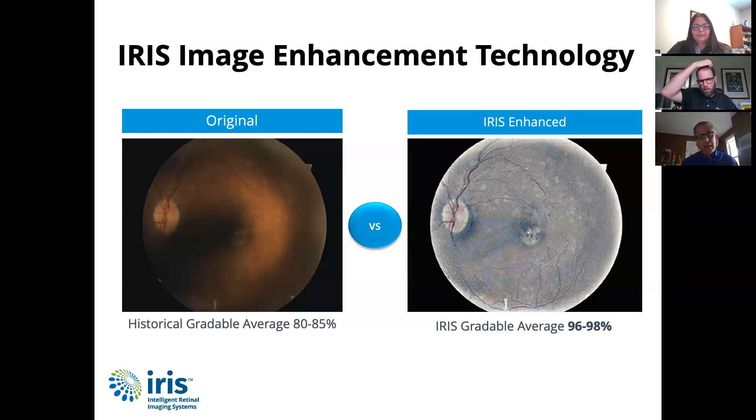This is something that is proprietary to IRIS — it's an algorithm that our technology utilizes. What you're looking at on the left is a typical fundus image. You can see there's a fair amount of dark shading around the outside on the right side, and that triangle that comes in on the left is also dark and shaded.